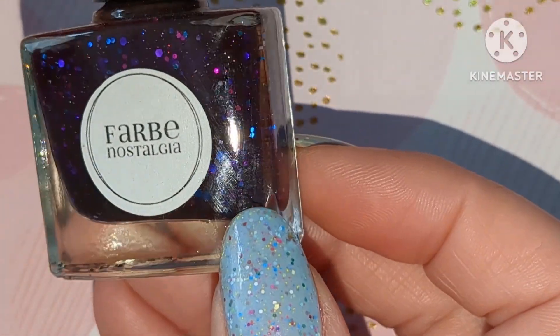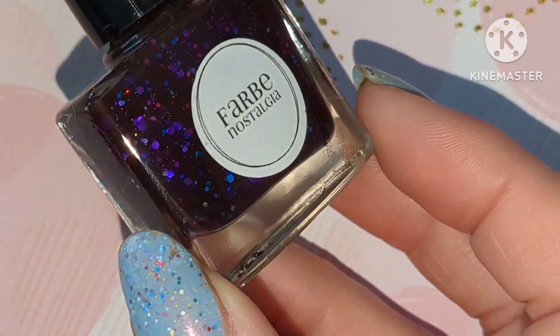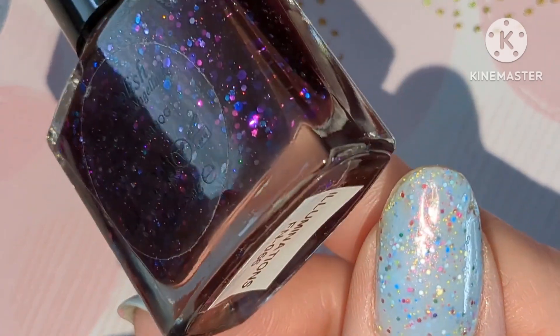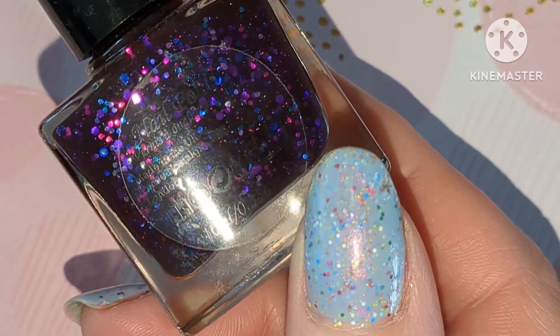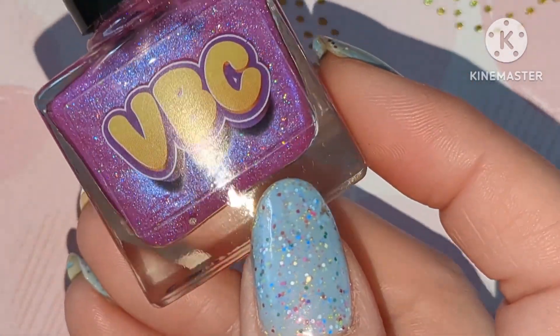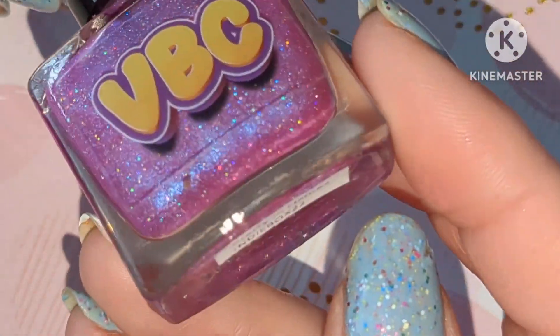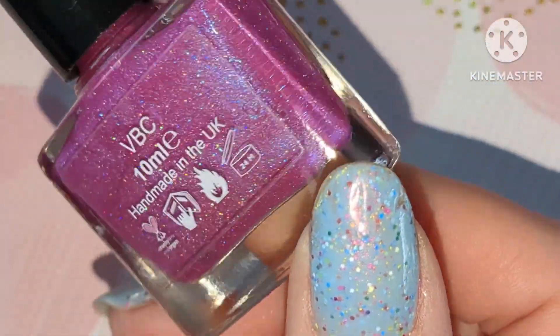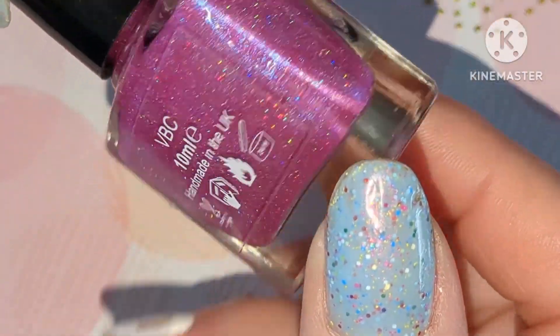We have got Illuminations by Farbay Nostalgia. This is part of what I think was a UK Indie Box, along with this one by BB VBC, and this is Pretty in Flames — a pink glittery shimmer.